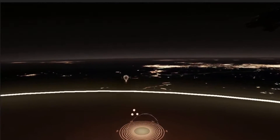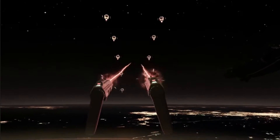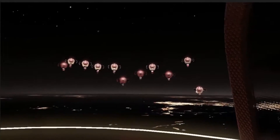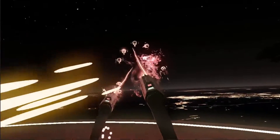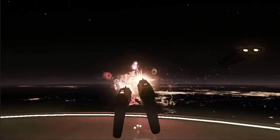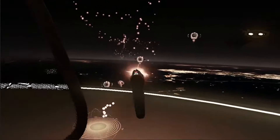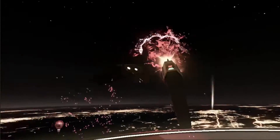The last demo was called Space Pirate Trainer, the most active demo of the bunch. It has you standing on a platform on what appears to be a space station above a familiar-looking planet, defending yourself from an onslaught of menacing droids. Your hands are literally the guns, and you can reach behind your shoulder to pull out a shield. Blocking and shooting felt like second nature, and playing in a fully 3D environment means you can move, duck, and contort your body in any way to physically dodge incoming lasers. Space Pirate Trainer was one of the most engrossing and satisfying gaming experiences I've ever had.